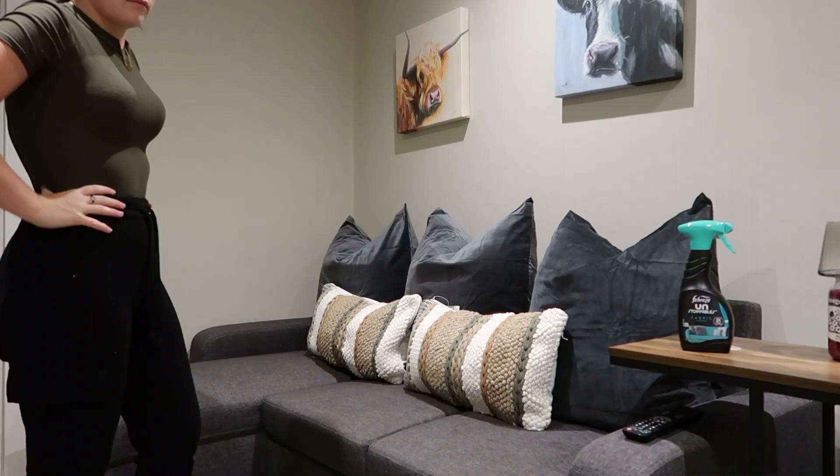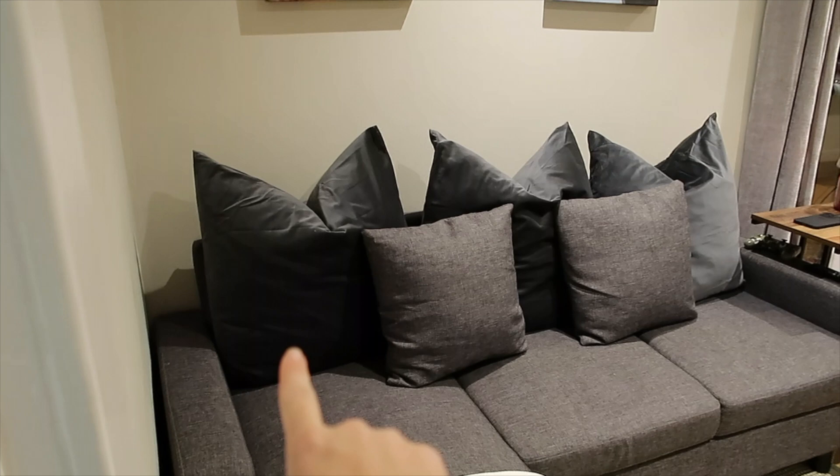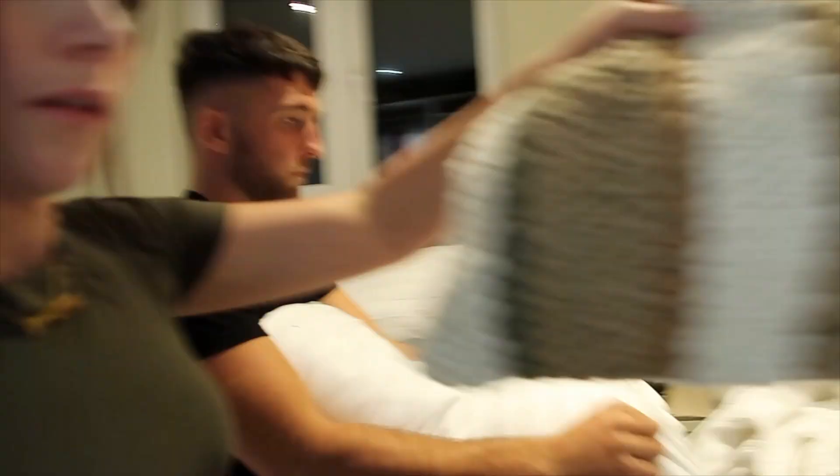I've just finished putting everything on the sofa. We've put the new cushions on - we've got 72x72 duck feather cushion inserts from Dunelm, and then the 65x65 pillowcases from IKEA. You're meant to get bigger inserts so they fill out the pillowcases more, but they're still a bit saggy. We've also put the little mat down - I can't believe it was only £4. When the dogs drink water they always splash it over the floor, so it protects the floors a little bit too. Joe is currently making the bed.